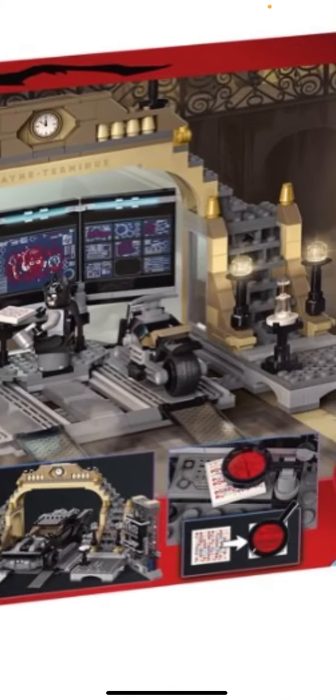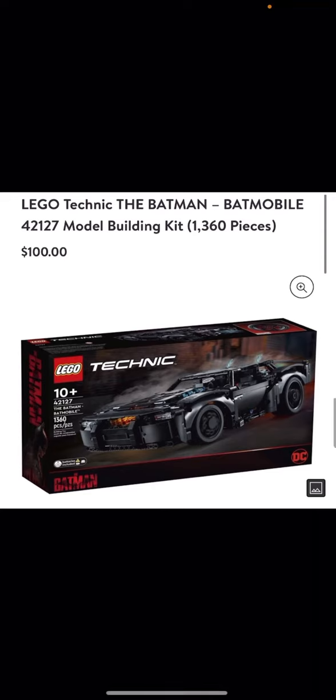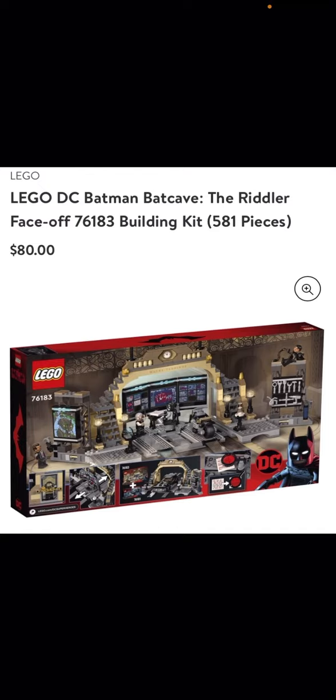That's just another set, which is kind of cool. And then we get this Technic Batmobile, which I think is a little overpriced — not my kind of thing, but it could be your thing, so I thought I'd show it. It's a hundred dollars, and that last one, the Bat Cave, is $80 by the way.